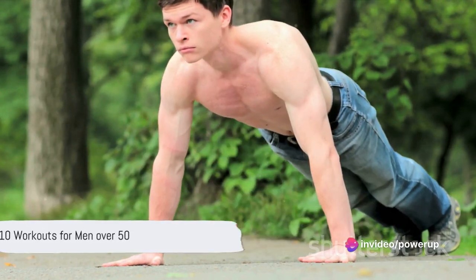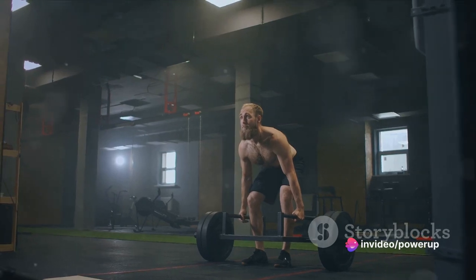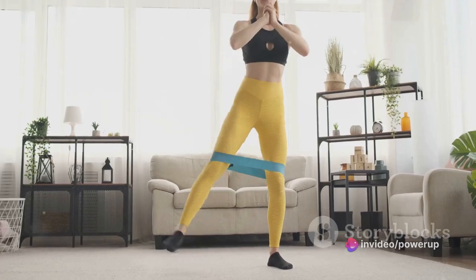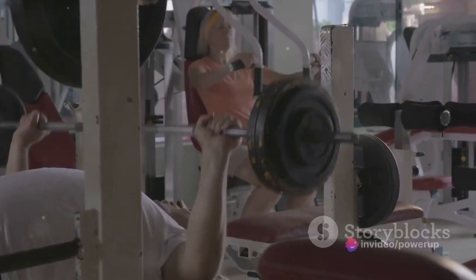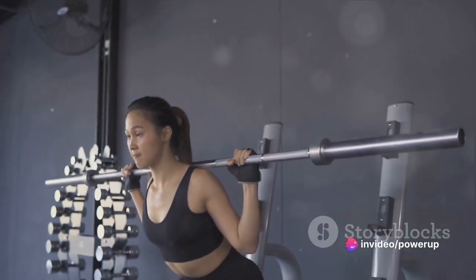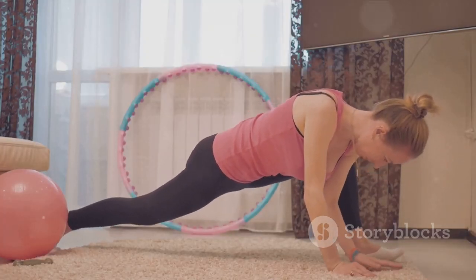That's our top 10 workouts for men over 50, covering modified deadlifts, chair squats, seated bench press, assisted pull-ups, seated overhead press, seated rows, chair dips, step-ups, and knee push-ups. Each of these exercises, when performed correctly, can help you maintain your strength and fitness as you age. Remember, consistency is key — the more you incorporate these exercises into your regimen, the better the results. Always remember to warm up before your workout and cool down afterwards.